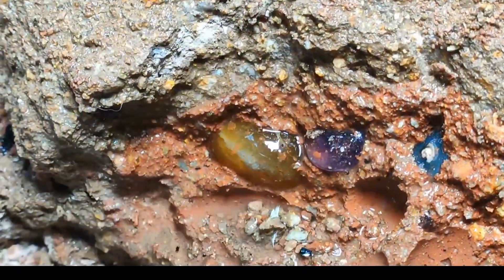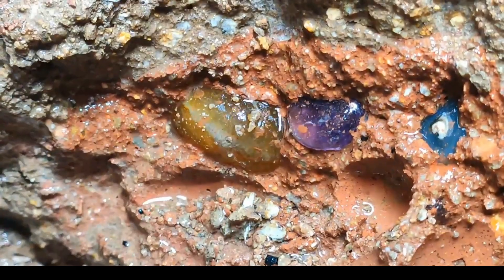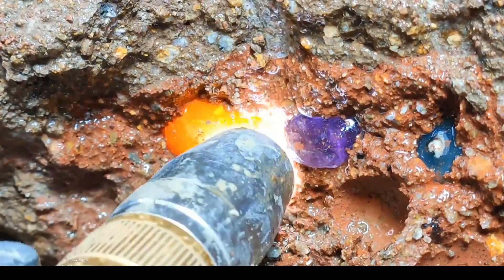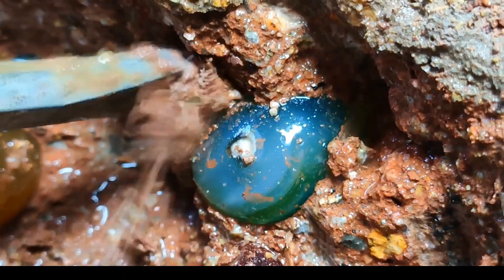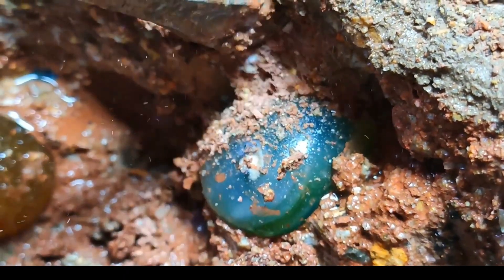Vibrant hues emerge as a purple stone is carefully retrieved. The scene vibrates with dynamic energy and discovery. A graceful extraction brings forth a radiant green gem. Its vibrant color speaks volumes about nature's artistry.